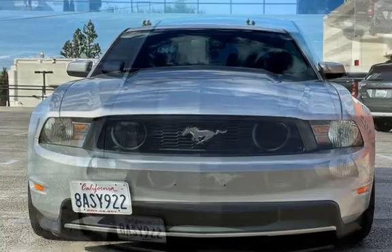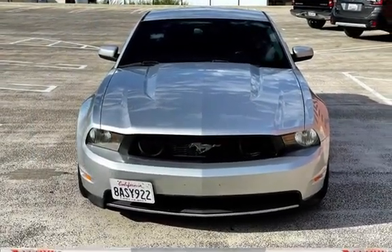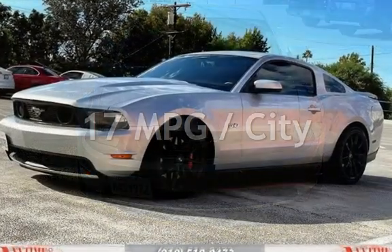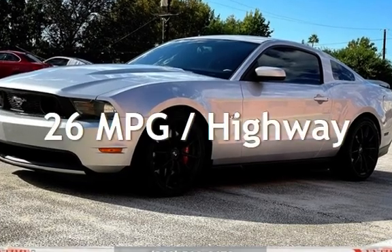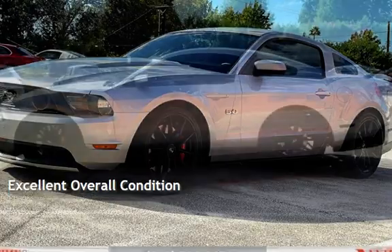This Ford has less than 126,000 miles on the odometer. Estimated fuel economy for this vehicle is 17 miles per gallon in the city and 26 miles per gallon on the highway. This vehicle is in excellent overall condition.